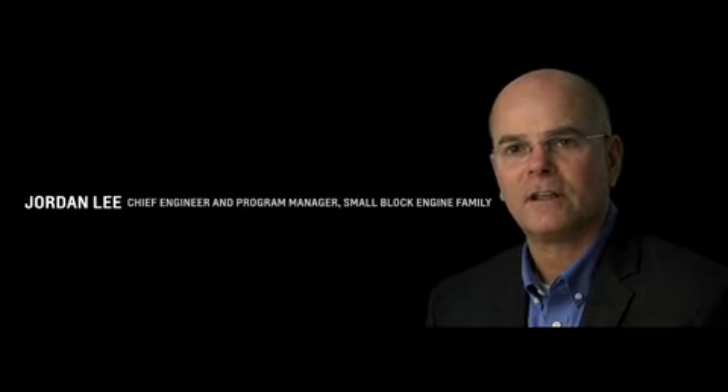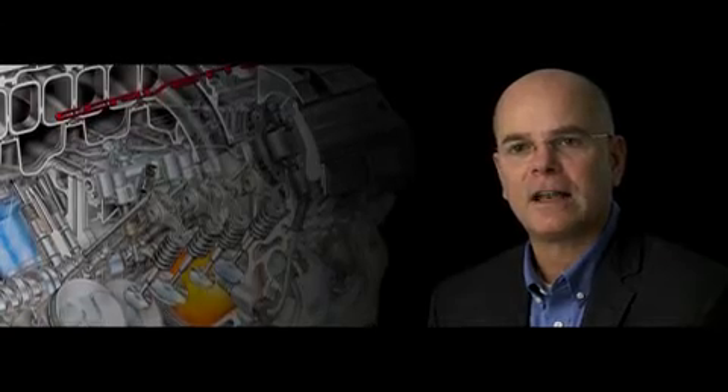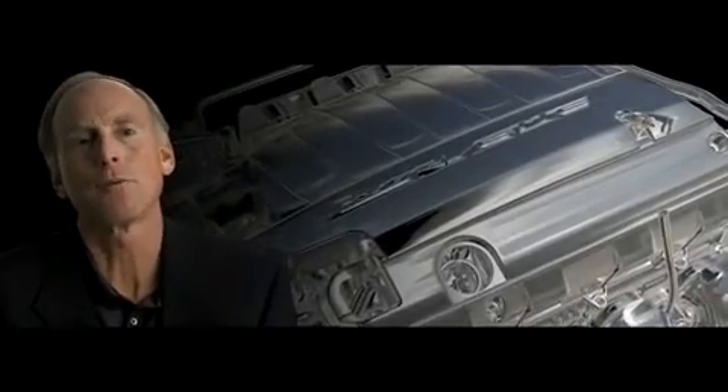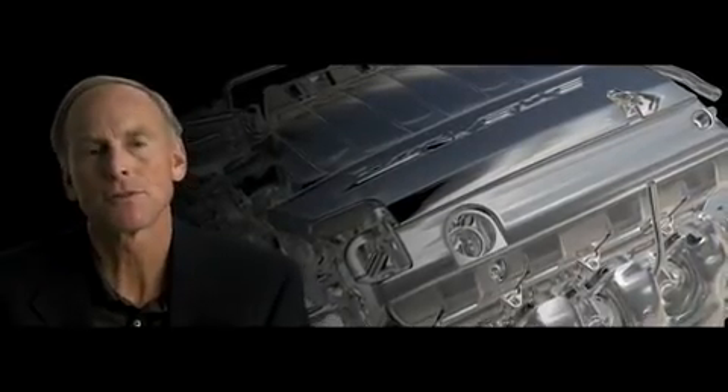The breakthrough on this car is really around the engine. For the first time ever, we've incorporated direct injection, cylinder deactivation, and variable valve timing. All three of those things do a lot independently to improve power, torque, and efficiency — but together they work synergistically. The fundamental greatness of the small block V8 — its compact size, high output, and very low mass — is a huge enabler for the sports car.